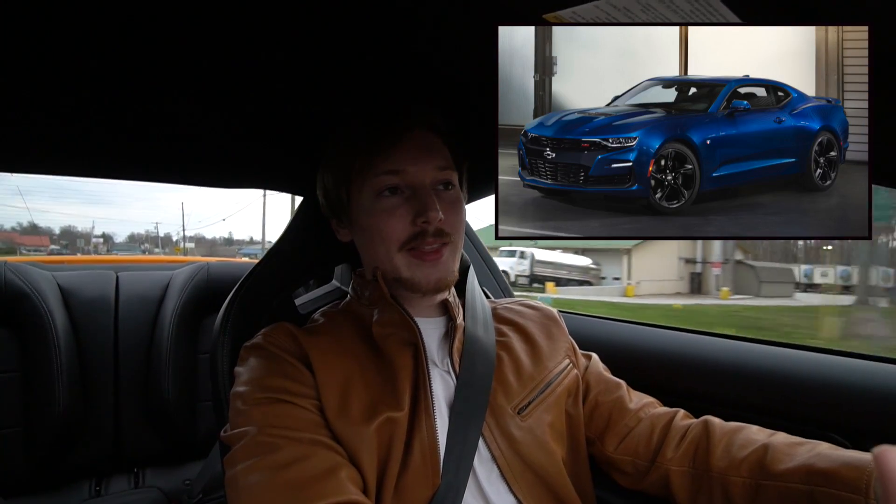Let's talk about this new Camaro. A lot of people are saying it's one of the ugliest Camaros of all time — even diehard Chevy fans think it looks atrocious. I'm going to tell you what I think of the car at the end of this video.